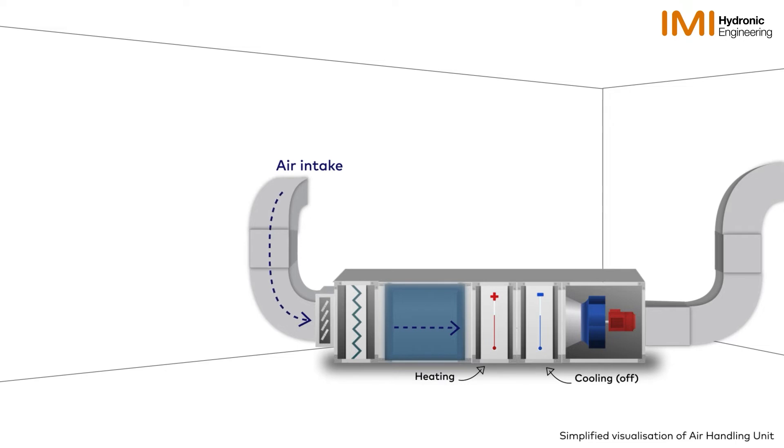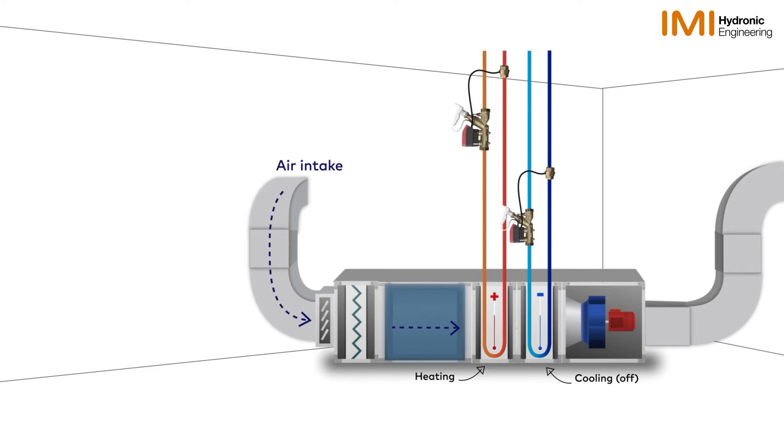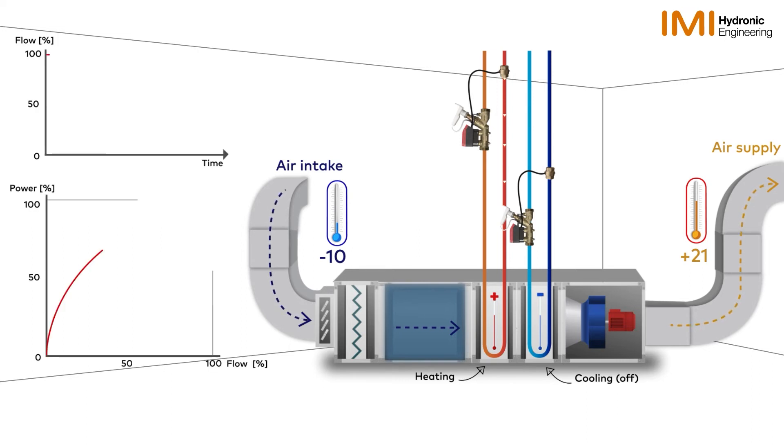The unit has an air intake which draws air through the filters, over the heating and cooling coil, and then emits air at the desired temperature. In this example, the AHU is designed to manage an intake temperature of minus 10 degrees C and achieve an output air temperature of 21 degrees C. In this condition, the heating coil requires 100% power and 100% flow from the control valve, both simulated in the graphs.